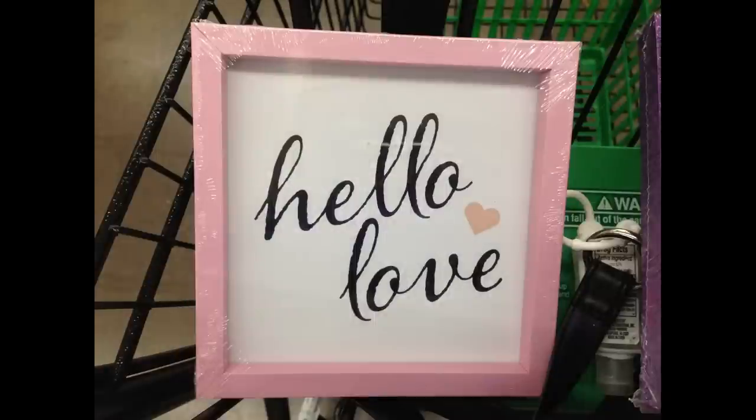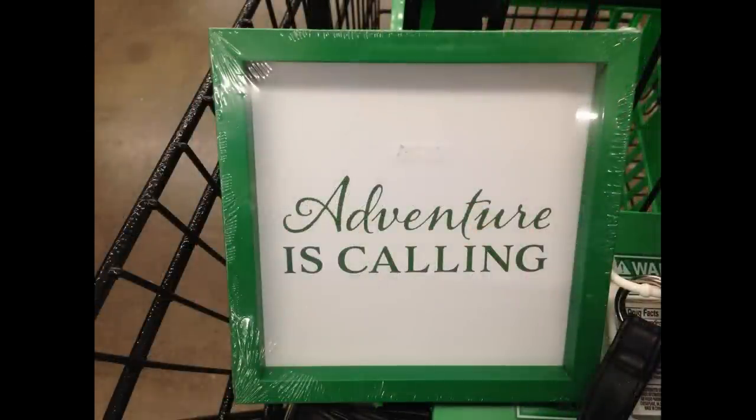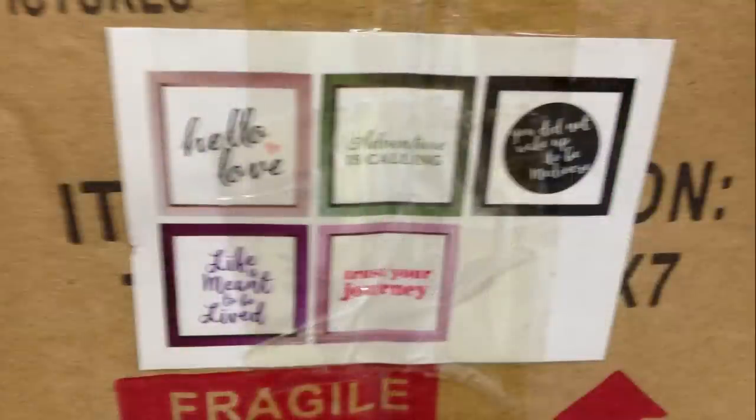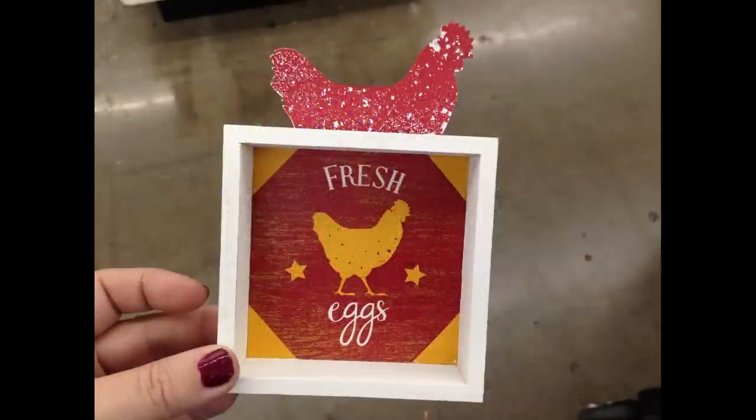I found some framed art this week: all dark blue says 'You Did Not Wake Up to Be Mediocre,' pink says 'Hello Love,' all green says 'The Adventure is Calling,' purple says 'Life is Meant to Be Lived,' and dark pink says 'Trust Your Journey' — that one was still sitting in a box to be stocked.